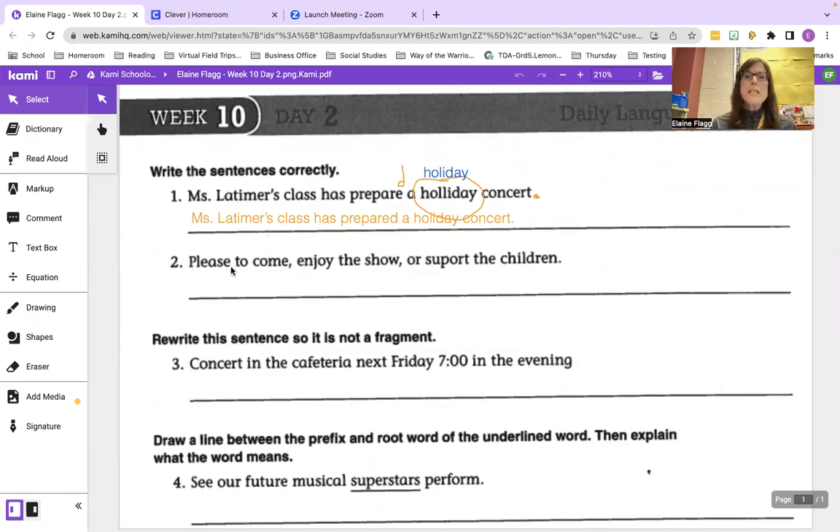Number two: please come, enjoy the show, and support the children. We want you to do all three things, not one or the other. Support is not spelled correctly; it should be spelled S-U-P-P-O-R-T. Capital P in Please, then come, comma, enjoy the show, comma, and support the children. We are using commas in a series because we're dividing three activities that you can do.